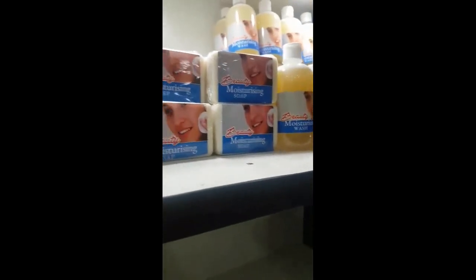Even if you are using a whitening product, it's advisable to also use a moisturizer. So you can use any of these products together. If you are using any whitening products, it's not everyday whitening.